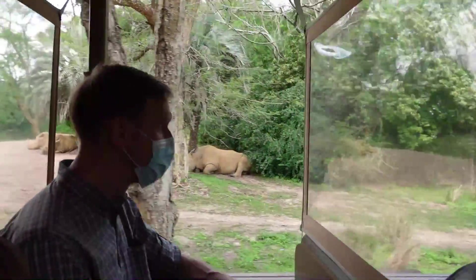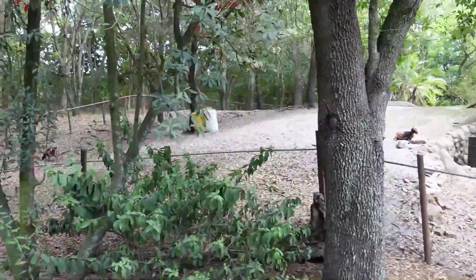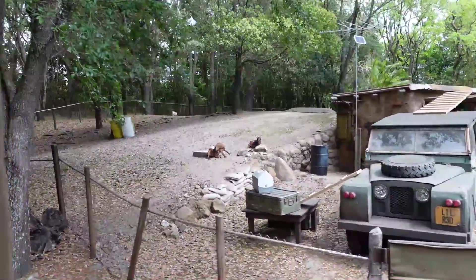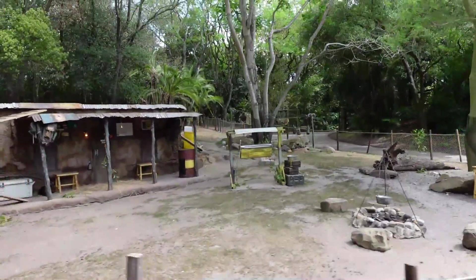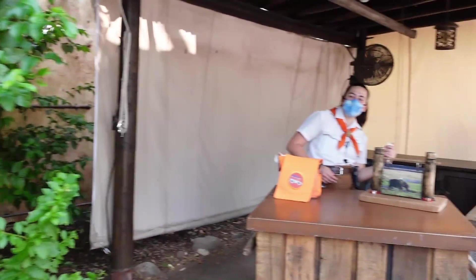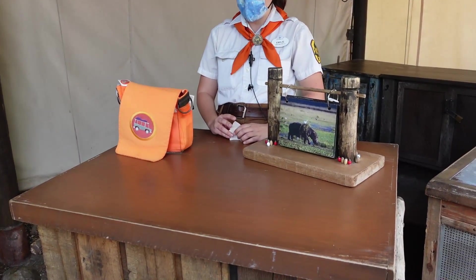Cheetahs are the fastest land animal in the world. Right in front of Kilimanjaro Safaris is this one. Alright friends, we are earning our safari badge in our African culture. We're mostly going to talk about safari. Have you guys been on the safari yet? Yes! Very cool.